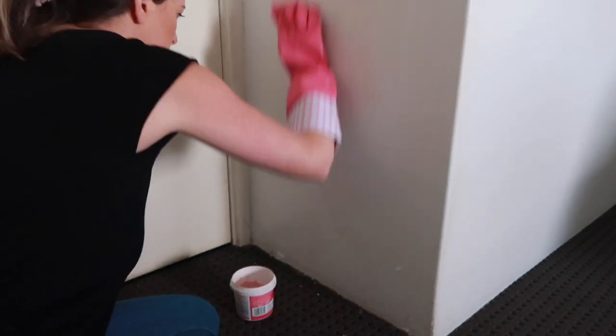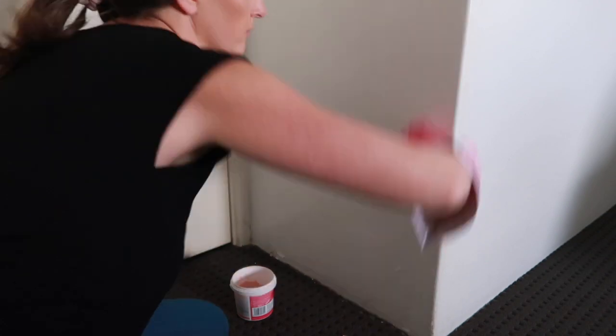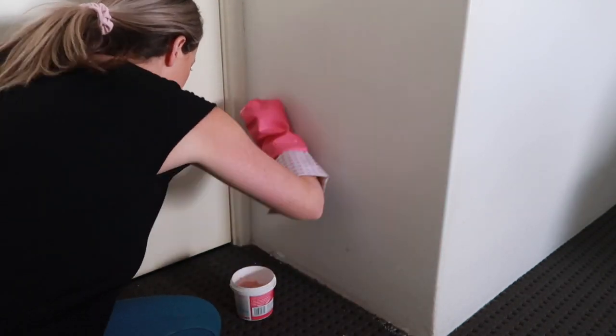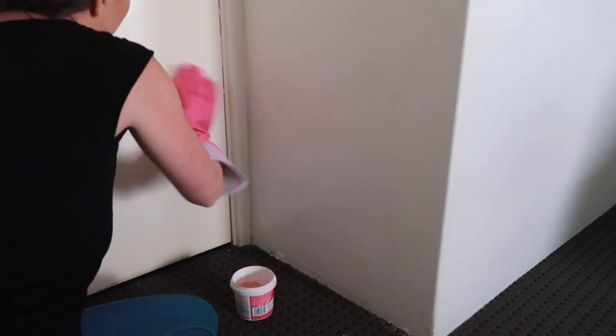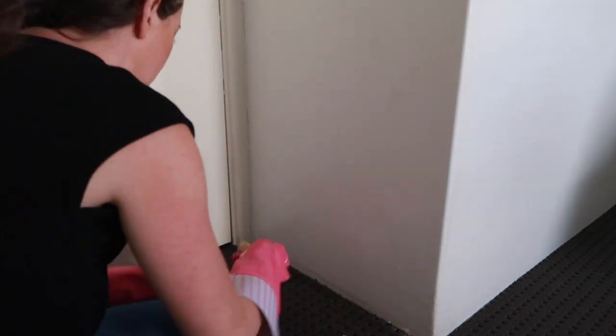You guys would have noticed that we only have one dog — that is Nala. Snoop is our dog that we lost in October last year when I was eight months pregnant, and it was the most horrific thing I've ever had to experience.